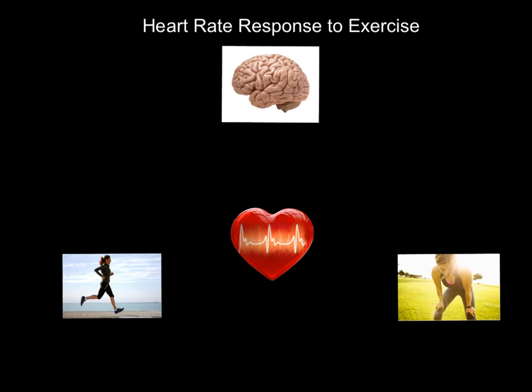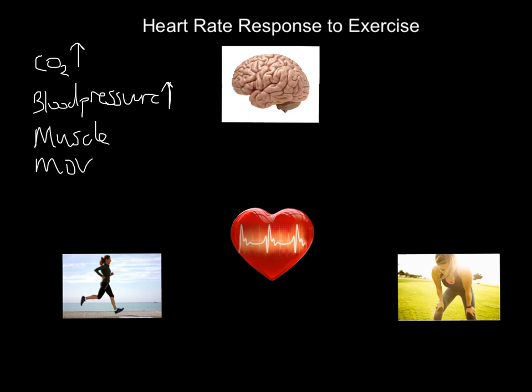We're going to consider this lady here — she has just started running. What changes are going to take place in her body? Well, number one, CO2 levels are going to increase because she's producing more CO2 as she's exercising. Blood pressure is going to increase as she's started to exercise as well, and muscle movement is going to increase. That information is going to get passed on to the brain, and the brain is going to come to the only logical conclusion: we have started exercising.